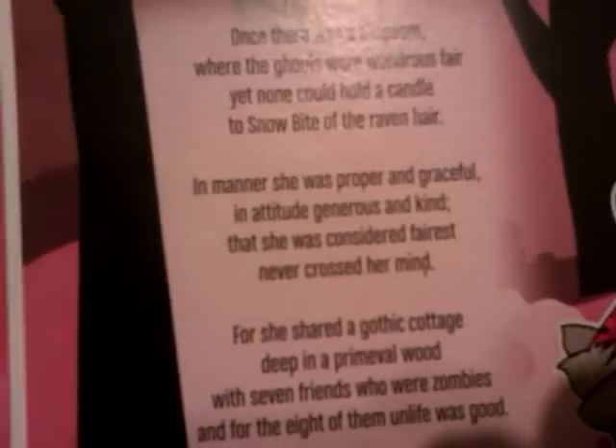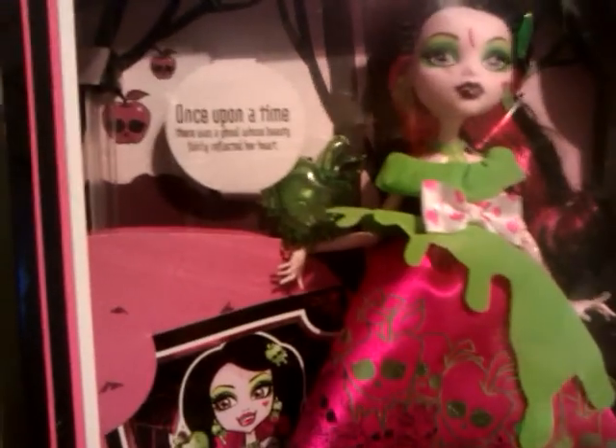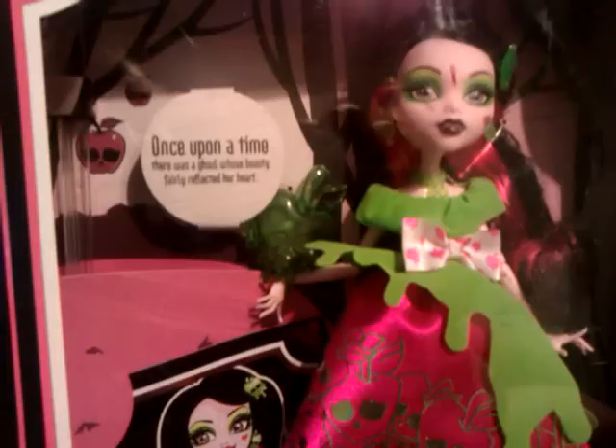She's kind of got straight hair for a Draculaura doll. She comes with her little story: 'Once there was a kingdom where ghouls were rendered as fair, yet none could hold a candle to Snow Bite of the raven hair. In manner she was proper and graceful, in attitude generous and kind, that she was considered fairest never crossed her mind. For she shared a gothic cottage deep in a primeval wood with seven friends who were zombies, and for the eight of them, un-life was good.' So she's got zombie apples, zombie apple purses, zombie apple trees. I kind of think, if they were going with zombie, why didn't they have Ghoulia? But I guess she looked more like a Snow White character.